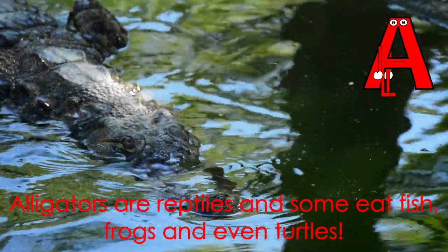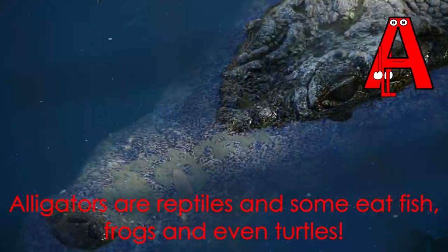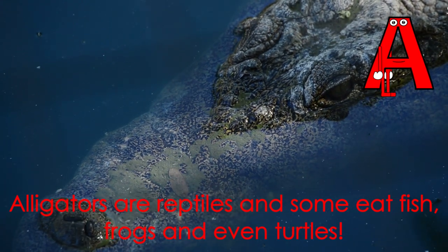Letter A starts the word alligator. Alligators are reptiles and some eat fish, frogs, and even turtles.